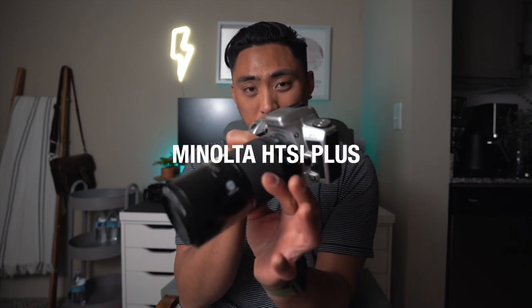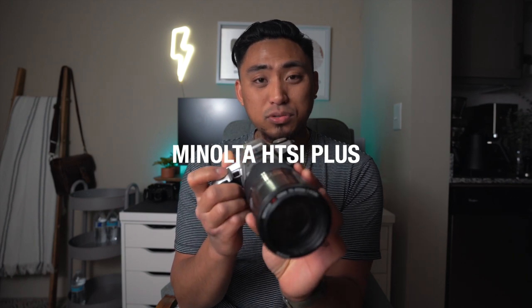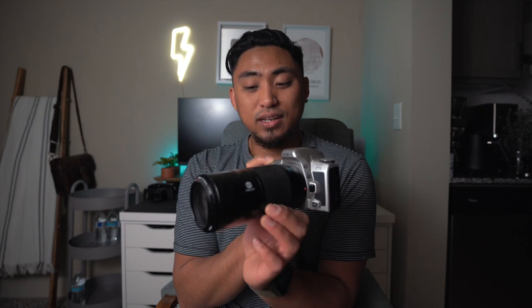The next two cameras are ones I don't keep in constant rotation, but I have them for whenever I want to shoot them. The first is this thing right here — the Minolta HTSI Plus. A lot of people don't know, but this was actually my first ever film camera. It wasn't the X700. I remember having like a 28–70 lens, and the lens I have on it now is a 70–200 beer-can lens. I shot it for about a month, then realized I wanted something more classic-looking, picked up the X700, and fell in love with film photography. I keep the HTSI Plus around for sentimental reasons.